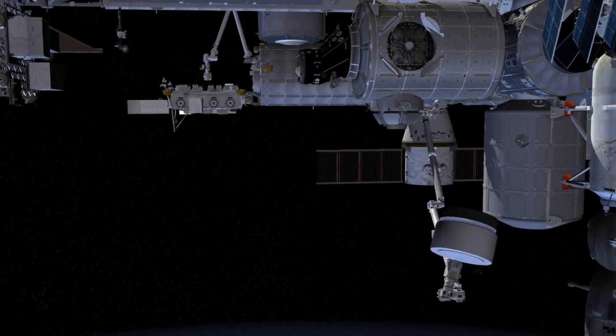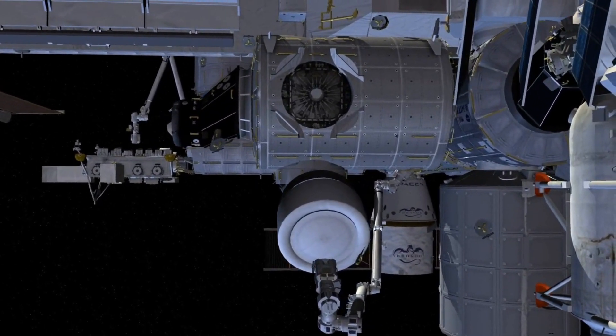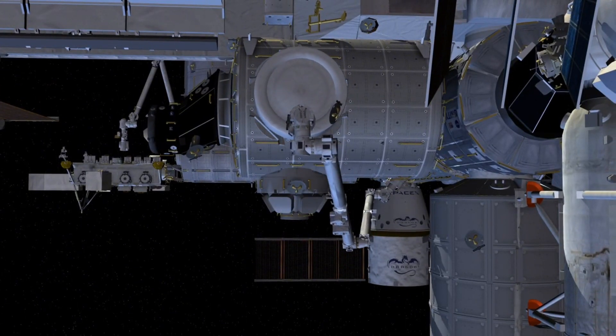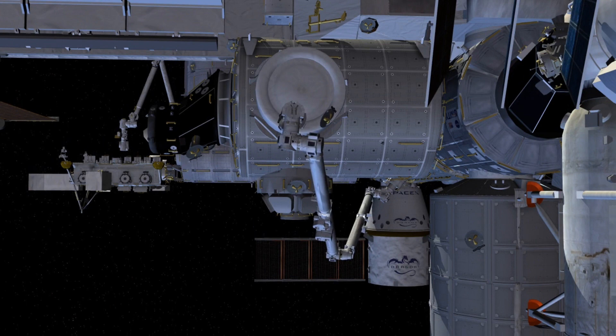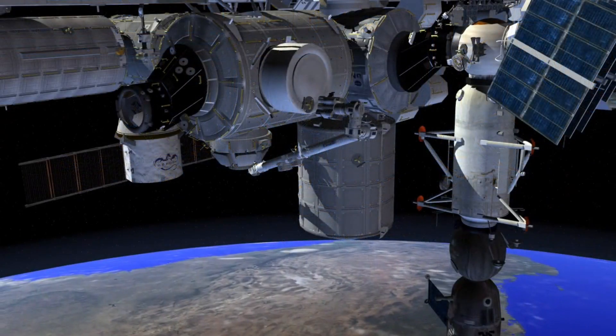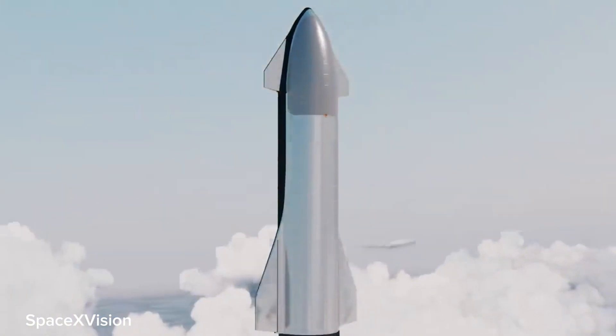Let's dive into the Super Heavy booster. This powerful rocket is designed to be the world's most powerful launch vehicle, capable of carrying 100 metric tons of cargo and crew into space. The rocket will consist of a core booster with 31 Raptor engines and two additional boosters with seven Raptor engines each. This behemoth will require a massive landing pad, and the only solution is a drone ship.